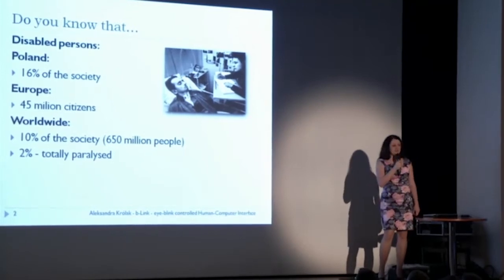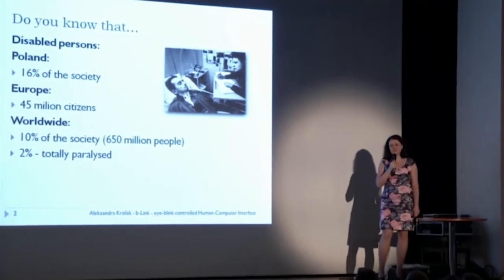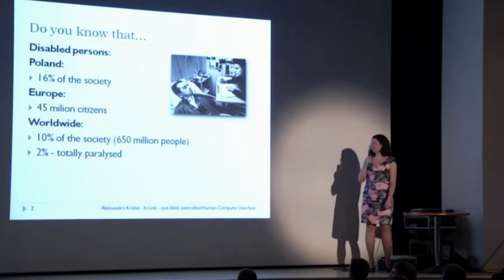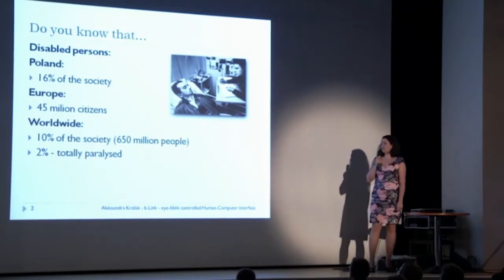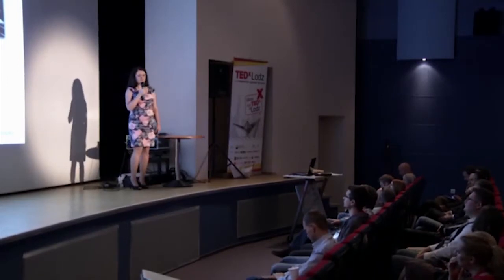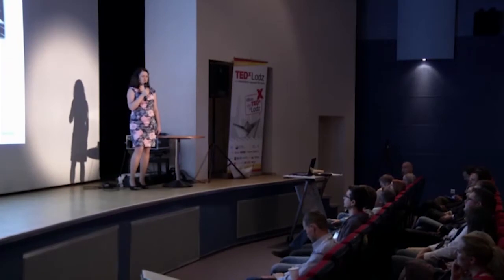We don't even realize how many people around us have some physical disabilities. In Poland, it's around 16%. In Europe, around 45 million people. Worldwide, 10% of people. 2% of them are not able to move — they are totally paralyzed. So how to help those people to communicate, how to bring them back to more or less normal life?